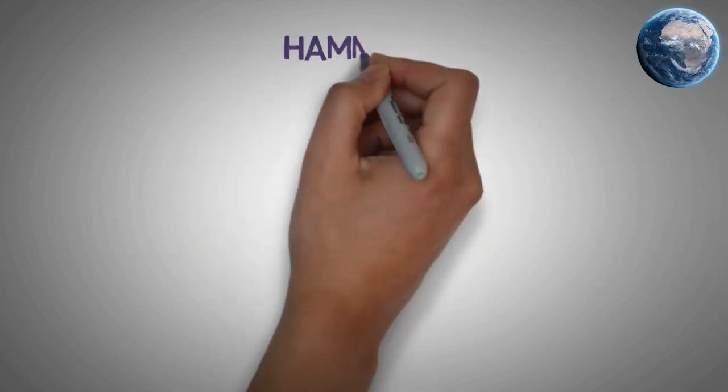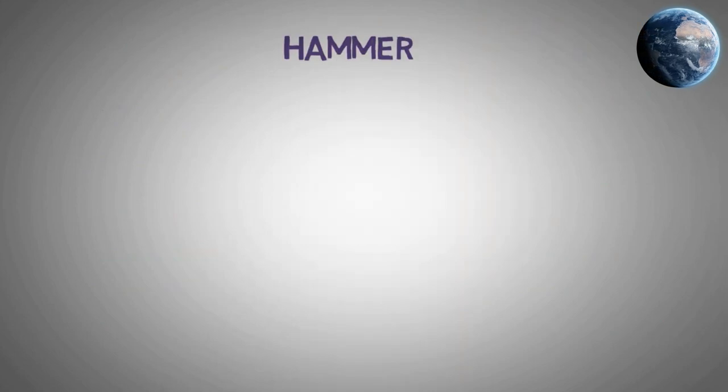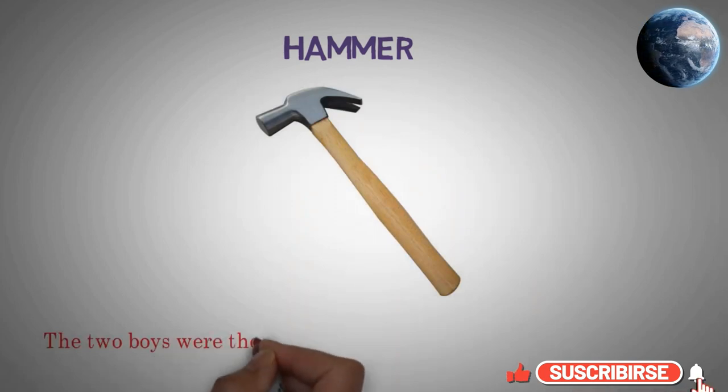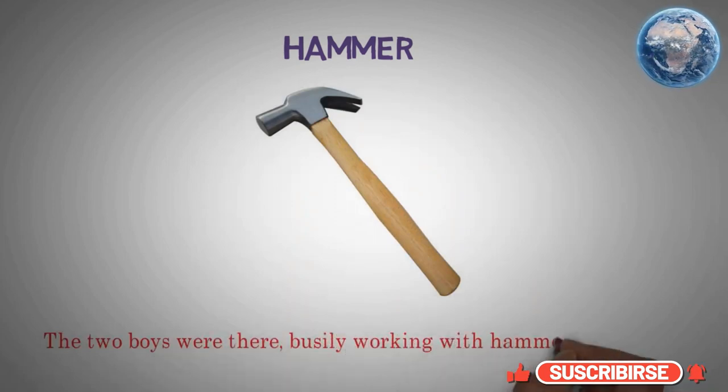Hammer. The two boys were there, busily working with hammer and tongs.